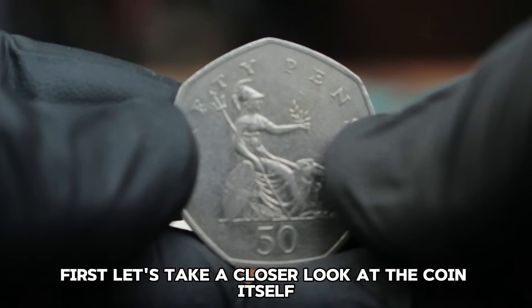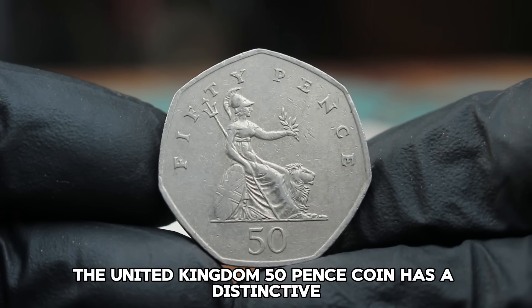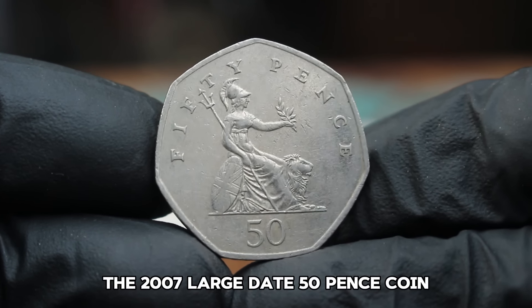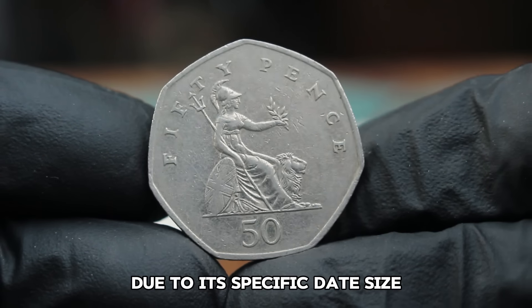Let's take a closer look at the coin itself. The United Kingdom 50 pence coin has a distinctive heptagonal shape, which makes it quite unique among world coinage. The 2007 large date 50 pence coin is particularly interesting for collectors due to its specific date size.